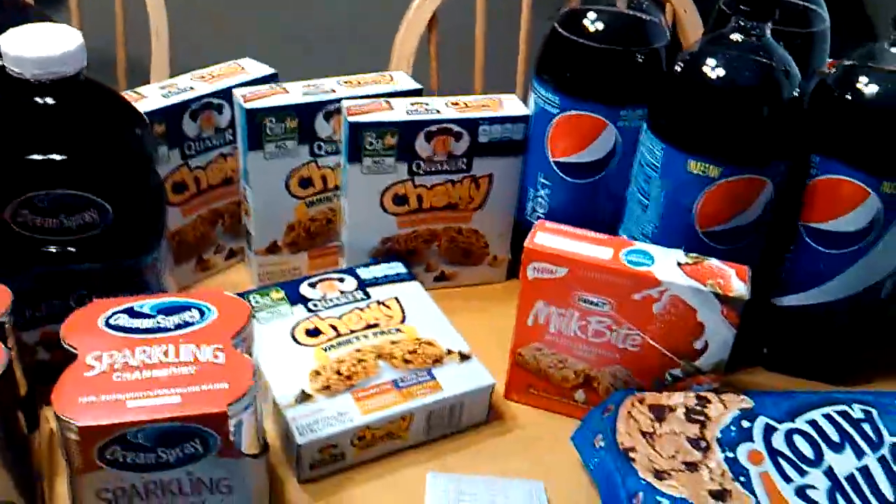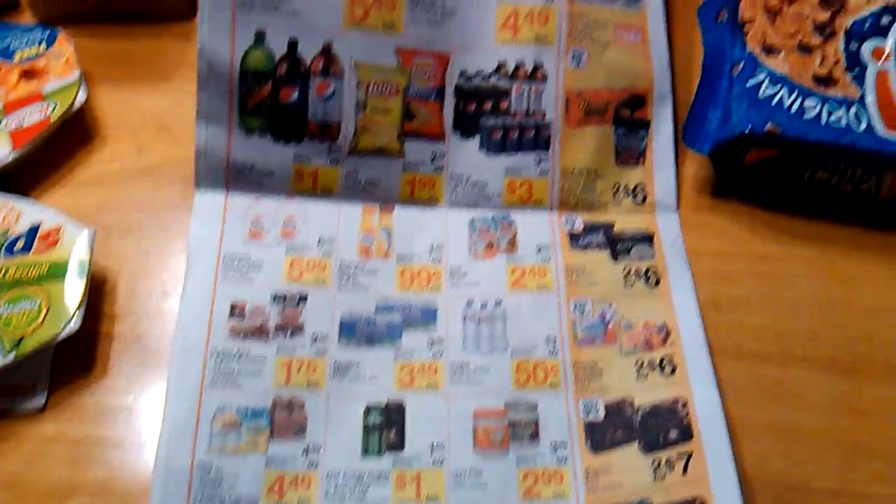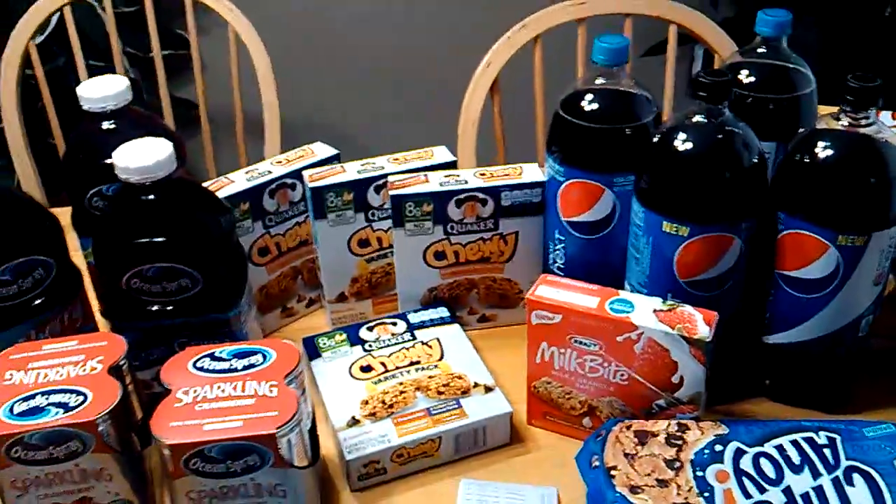The Quaker Chewy Granola Bars were also part of the purchase-10 participating items deal on this page where you save $5.00 instantly. So for four boxes of those, I paid $1.60.